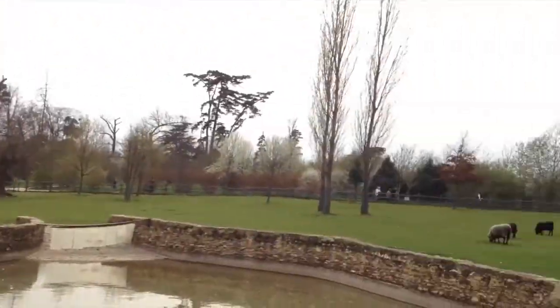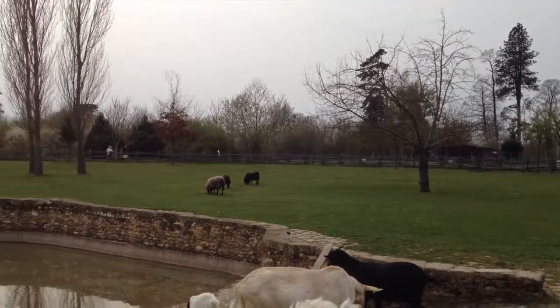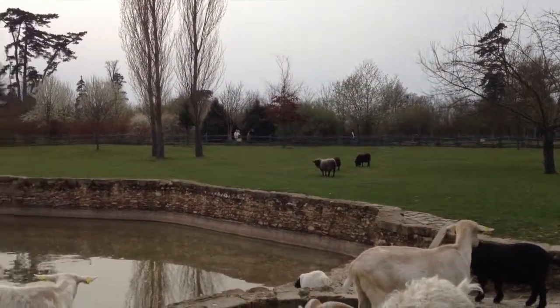This farm — tiny little farm — Marie Antoinette's.